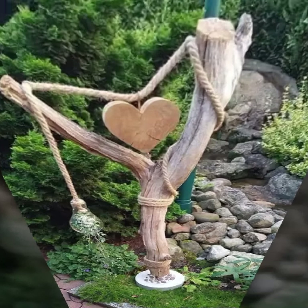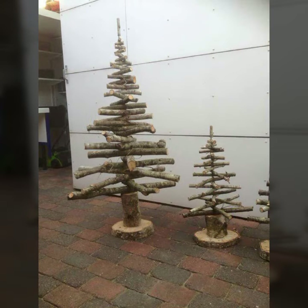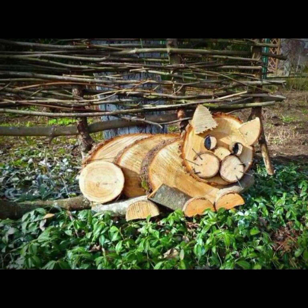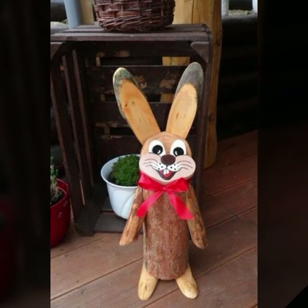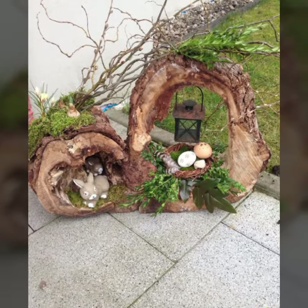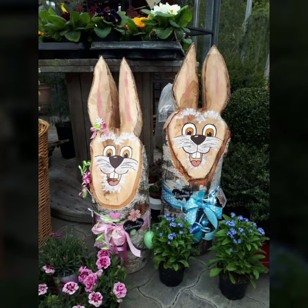Hello friends, welcome back to my YouTube channel. Today I will talk about the most beautiful, most trendy wooden decoration ideas, wooden projects, most beautiful and most attractive designs and ideas. You can see every type of wooden decoration idea and wooden project in this video.